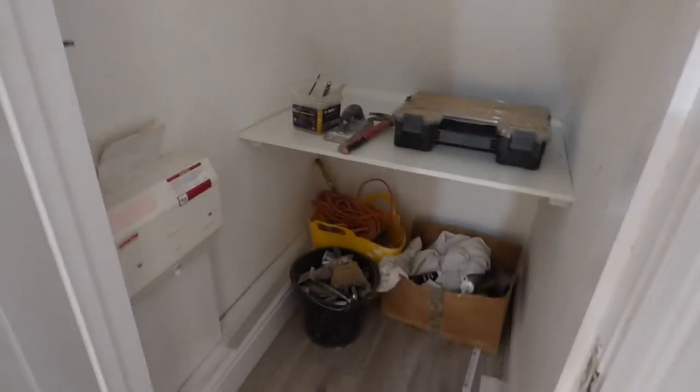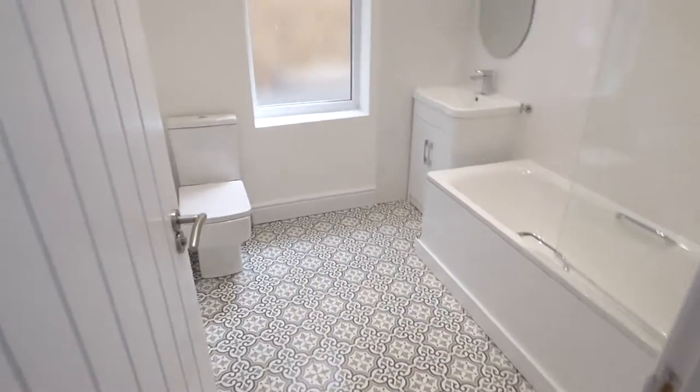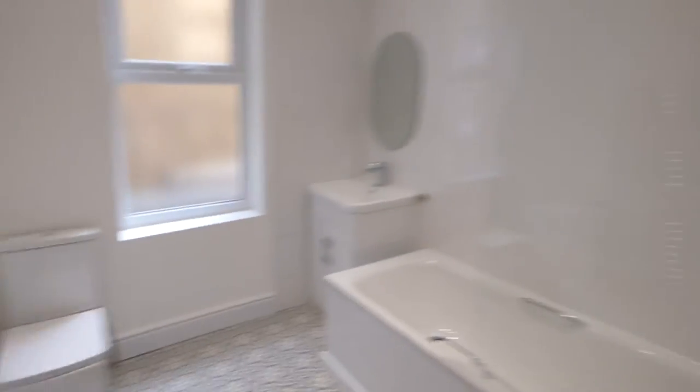Further down the corridor there's a nice modern radiator, and a little bit of storage space under the stairs for boxes and suitcases. From here there's a brand new bathroom which is finished to a very good standard with an overhead shower, mixer tap, toilet, and a towel rail.